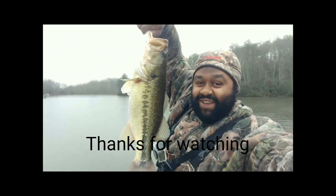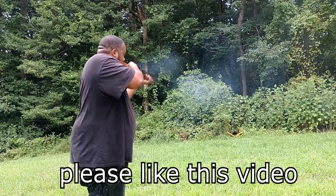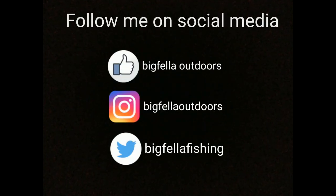Drop a random comment down there in the comment section below and I'll pick a random winner in next Saturday's video to receive a $25 MinutesBaits gift card. If you're interested to see what they're offering, just hop on over to www.minutesbates.com and check out the awesome jigs and stuff they have over there — I catch plenty of fish on them. That's going to do it for this episode of Bigfella Outdoors. Be sure to tune in to the next episode — you can catch me outside doing what I love most, getting my dose of the great outdoors. Be sure to get y'all's too.